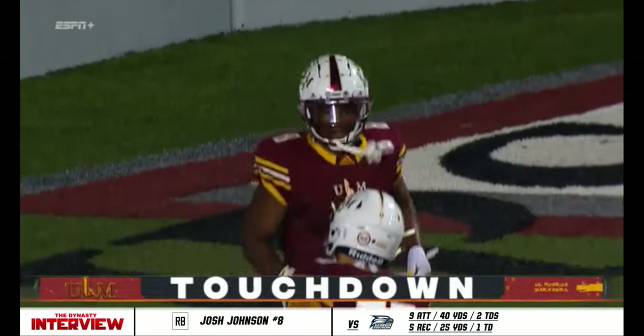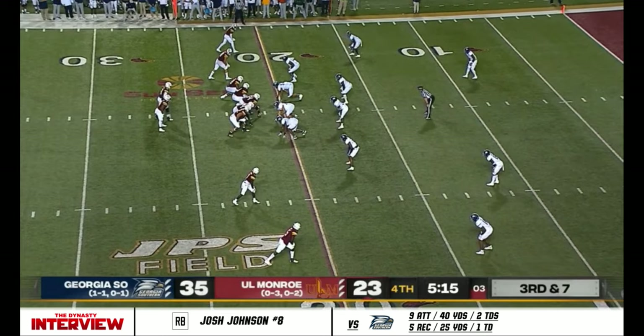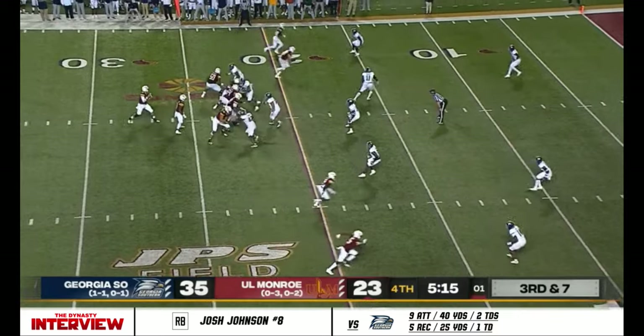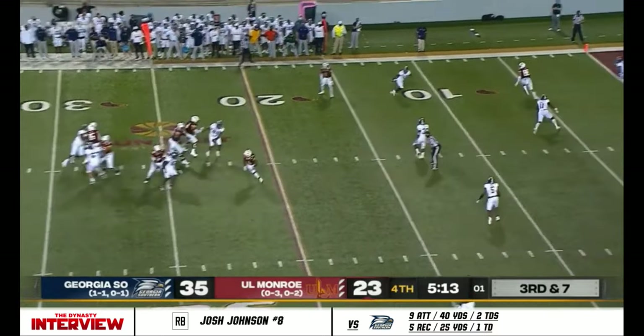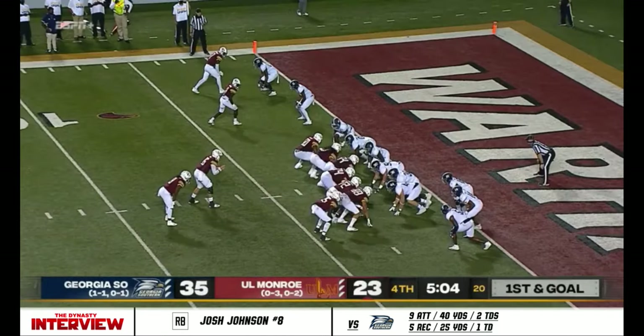And Josh Johnson — the versatility out of the backfield. Suits puts it where Johnson can get to it. Remarkable in this day and age in college football. Suits passing towards the end zone again, he has a man inside — make it a one-score game.